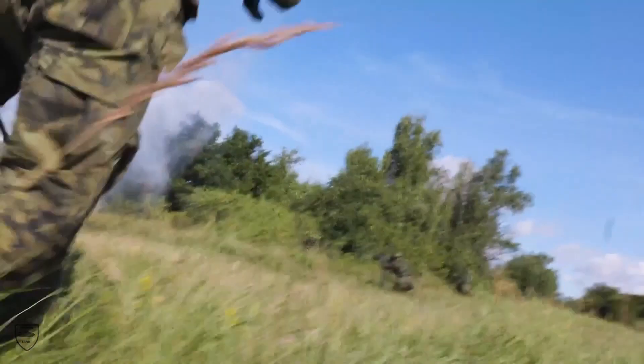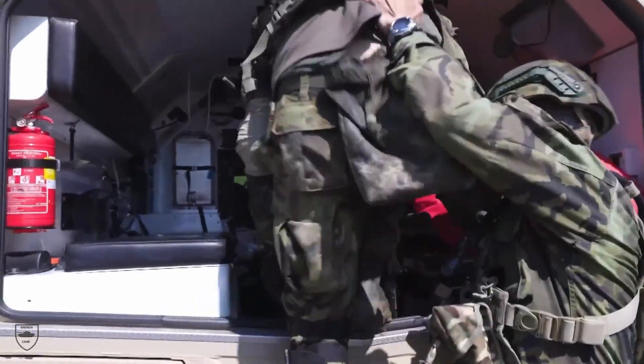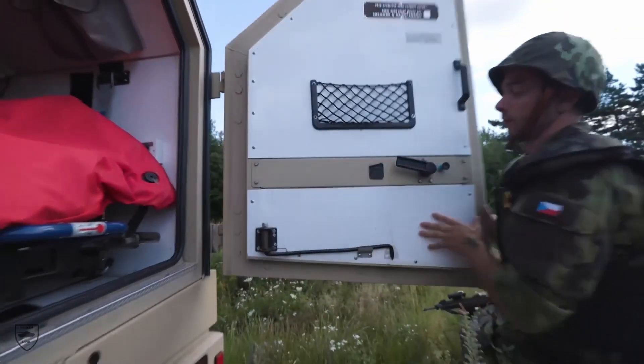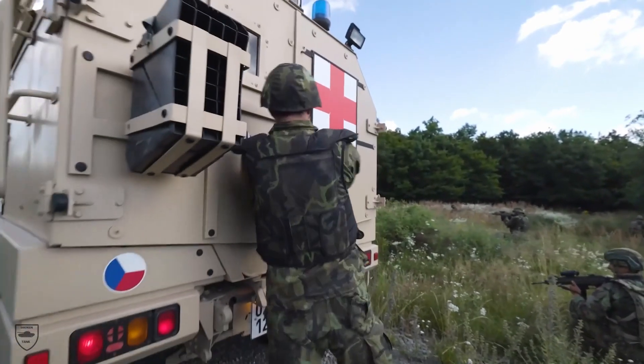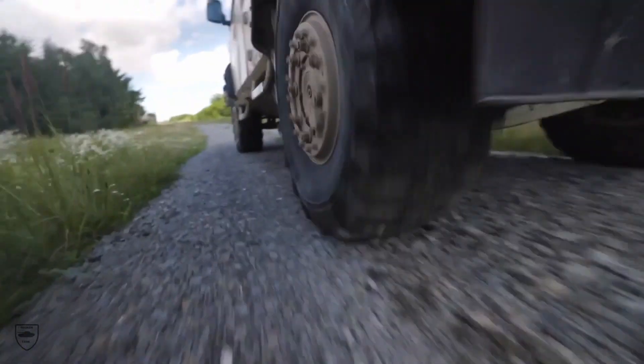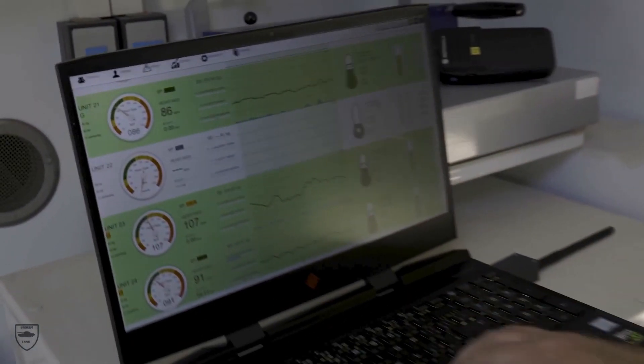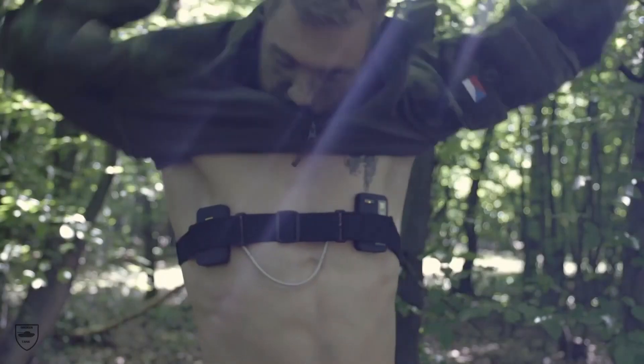Quickly assessing vital signs is key to saving more lives. NATO is working with researchers in Czechia to develop a new technology that helps field medics take faster and more accurate decisions. NATO is supporting the development of new technology designed to minimize casualties during combat operations.